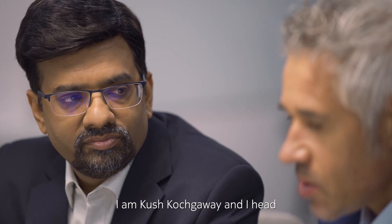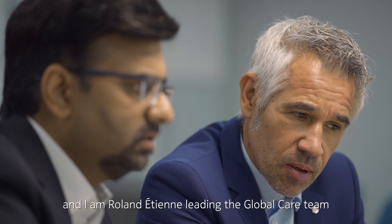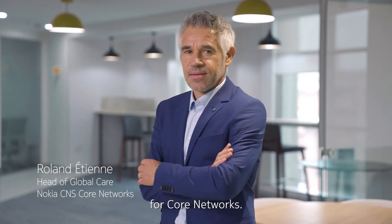I am Kush Kojgewe and I head global services at Nokia Core Networks. And I am Roland Etienne, leading the global care team for Core Networks.